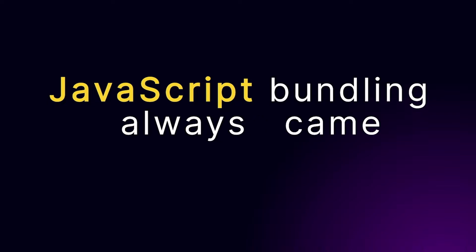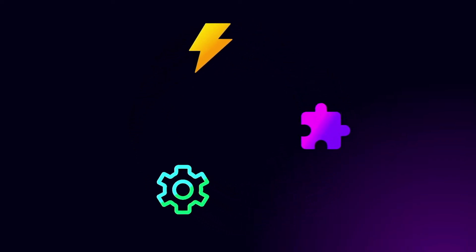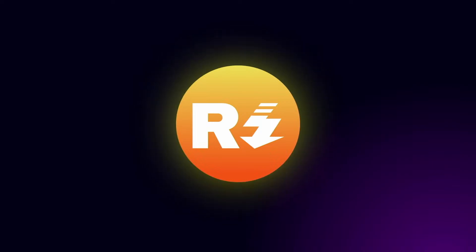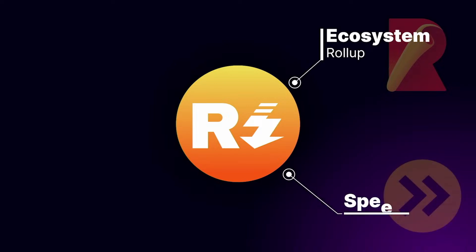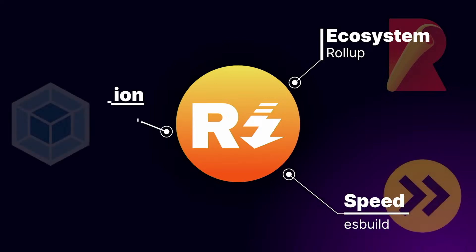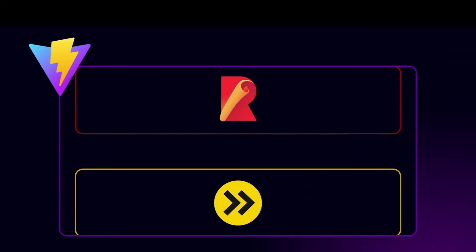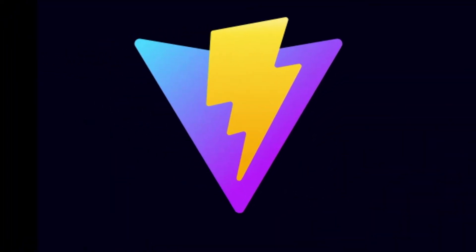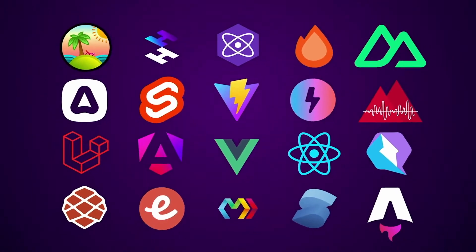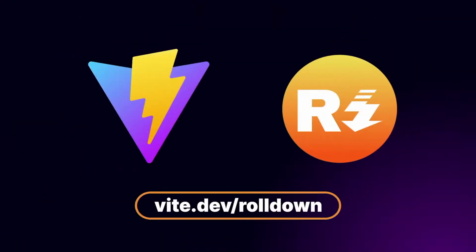JavaScript bundling always came with a tough choice: speed, simple and flexible plugin APIs, advanced optimization features — you had to make some trade-offs. That's where Rolldown comes into play. It combines compatibility with Rollup's plugin ecosystem, parity with ESBuild's impressive speed, and advanced optimizations that rival Webpack's features. Rolldown is set to power the next version of Vite, replacing both ESBuild and Rollup. One bundler that does it all — try out Rolldown Vite today.